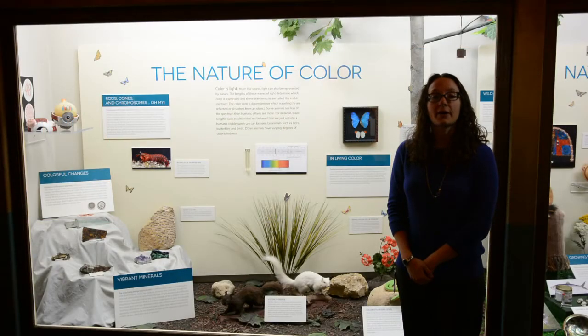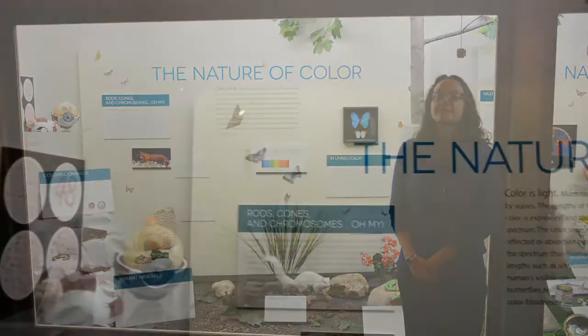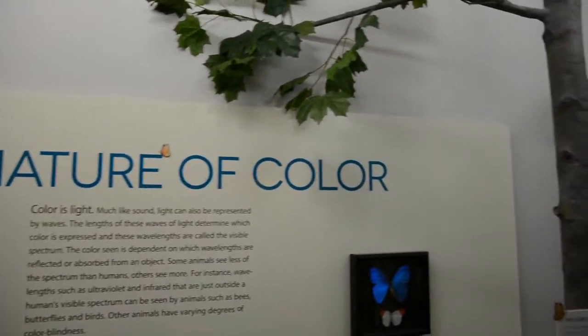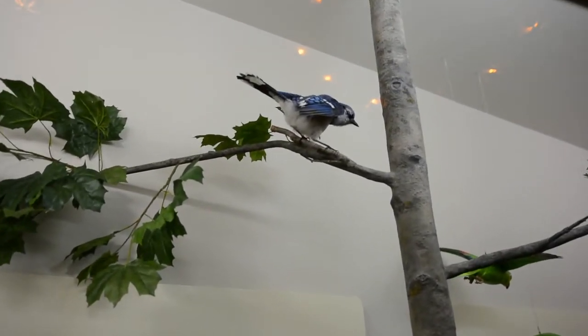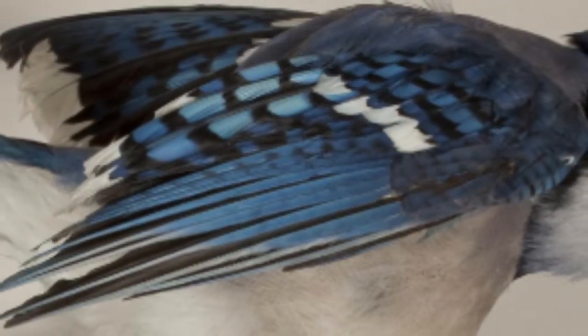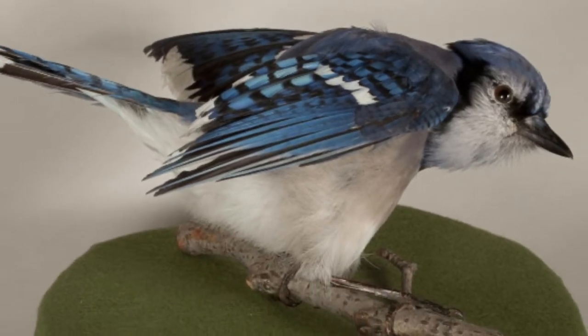Color is everywhere in our world, but how do we see it? How is it created? This case explores the scientific explanations of how color works in nature. By visiting this case you will discover that color is not always as it seems. For example, the feathers of this blue jay are composed of a protein called bubble keratin, which forms tiny air bubbles that refract light to give the appearance of the blue color that you see.